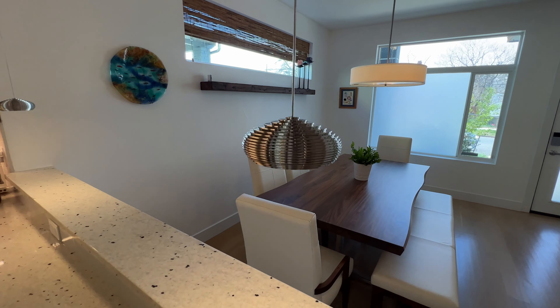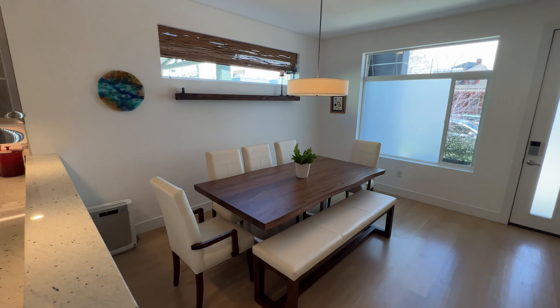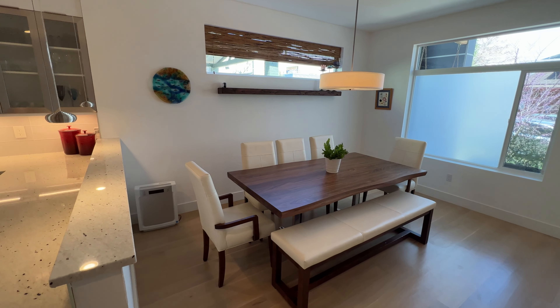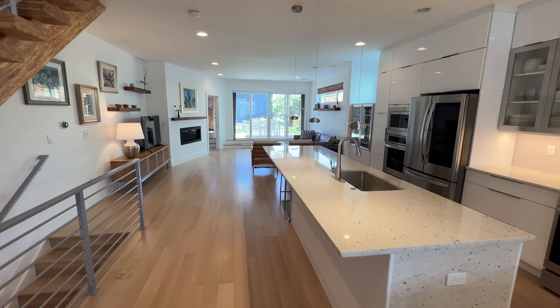Some really neat lighting fixtures throughout this home. And I just love this dining area — it's so spacious and really useful. It doesn't feel cut off from the rest of the home. It flows so nicely through here, as many of these modern multifamily homes do in Denver.